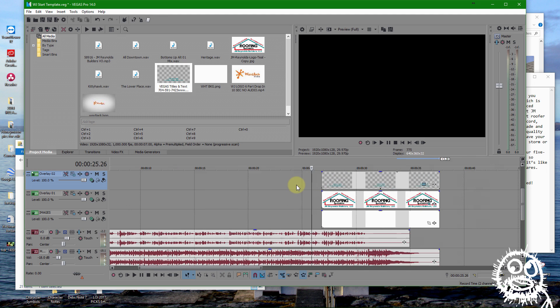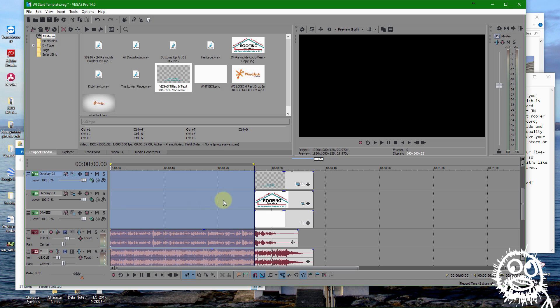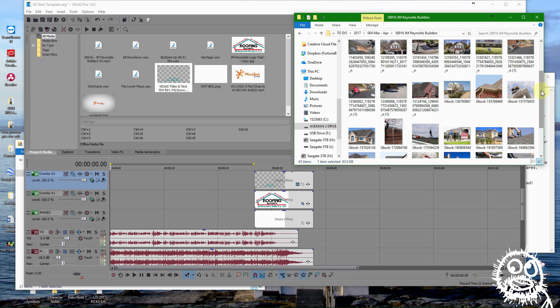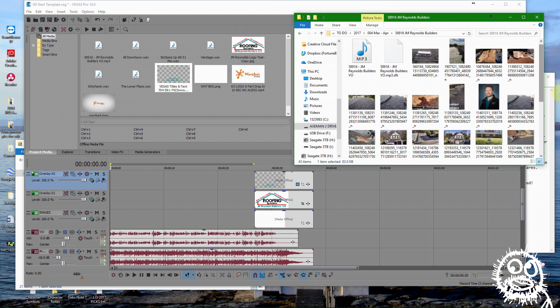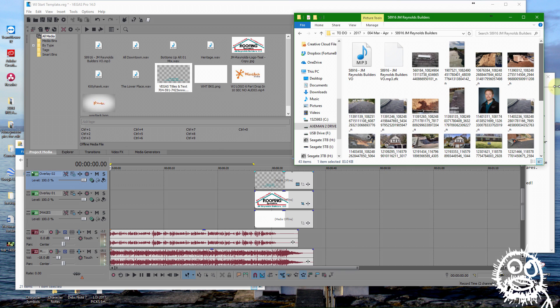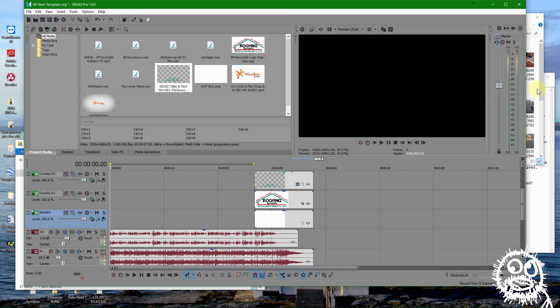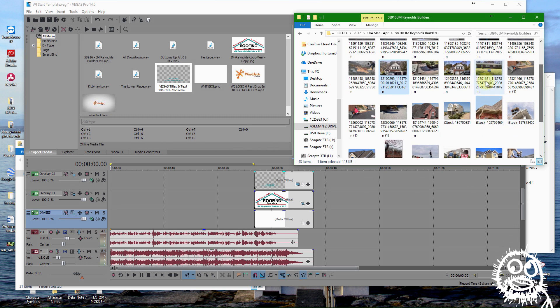Now we need to start putting in some images. I've got about 26, almost 27 seconds of video to fill, so I'm not going to be able to use all of the images they've supplied. It looks like there are 43 items in here — some of those are my voiceover and the logo — so I'll need to be selective. Let me listen to the voiceover to figure out which images to use: 'when it comes to your home's roof you don't want to take any chances.' Okay, let's have an establishing shot of a roof.